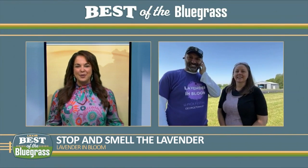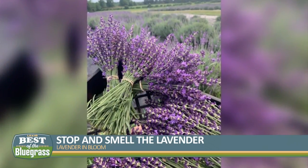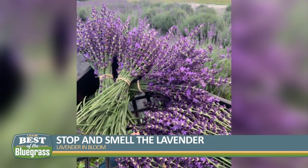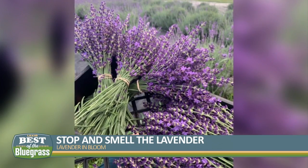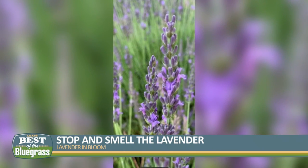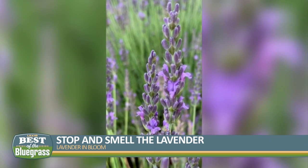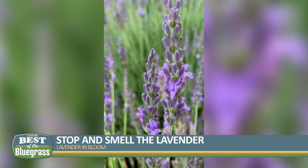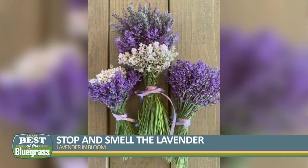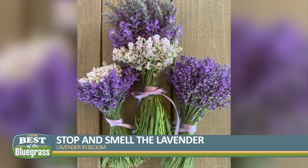How has Lavender in Bloom grown, literally and figuratively, since you started the business? Well, the first year we had trouble growing the plants, so we took over and they all died. We replanted and took some classes and realized how you're supposed to do it in Kentucky, because it's not native to Kentucky. So we had a lot to learn. But the word of mouth has really helped, and we just keep trying to tell more people about it. This is our fourth year having our U-Pick, and we have more people than ever that have contacted us about the lavender.